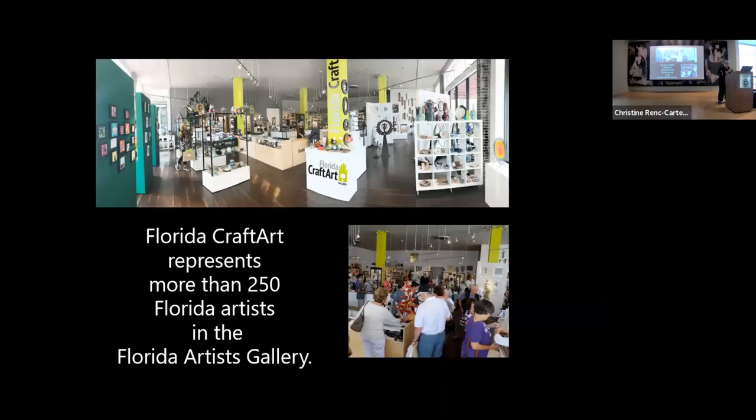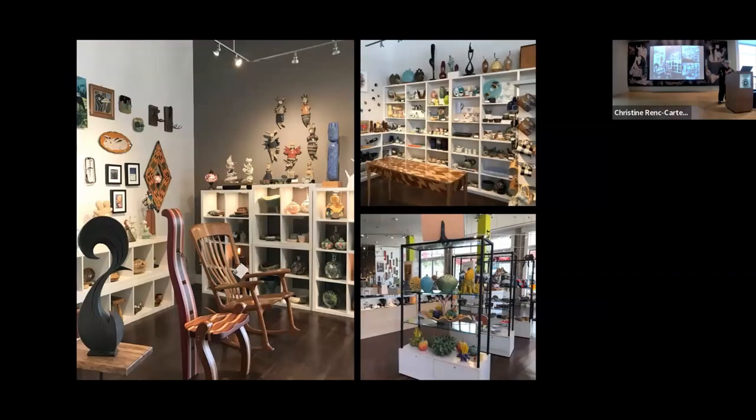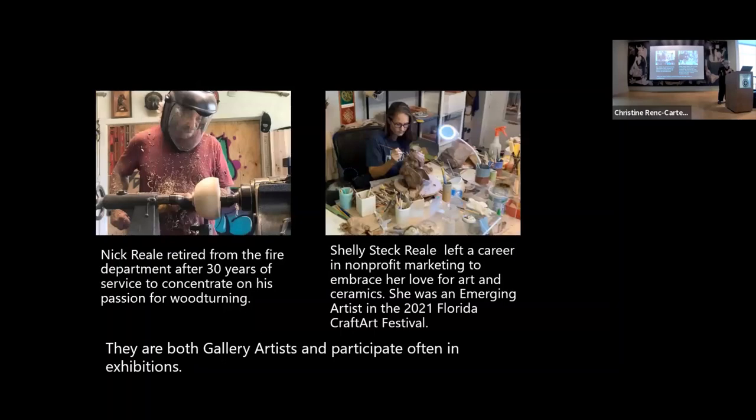We are also visited by some famous people. Can anyone recognize who this is? Jane Seymour. She has purchased quite a few things. She's good friends with one of our artists, Kimberly Cummings. We're open seven days a week. And we have on display — how many artworks would you guess in that gallery? 12,000 plus. We also advance Florida's fine craft art through exhibition opportunities, promotion, and mentoring.